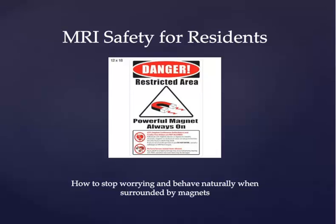Hello and welcome to this presentation of the Indiana University School of Medicine, Department of Radiology and Imaging Sciences. We'll be talking today about MRI safety for residents, specifically how to stop worrying and behave naturally when surrounded by magnets.